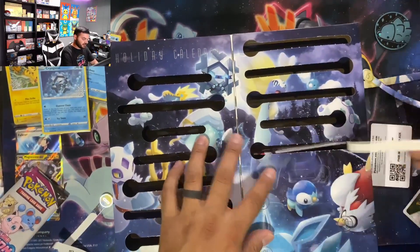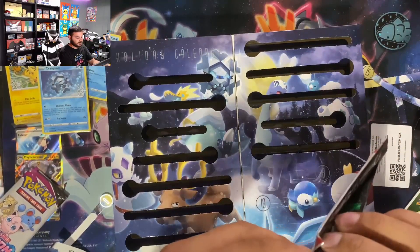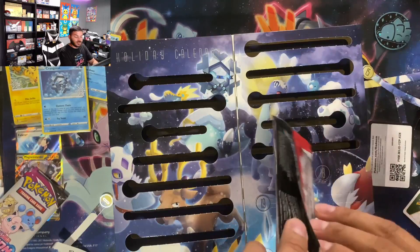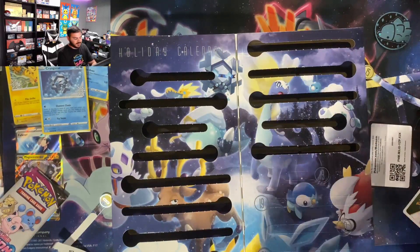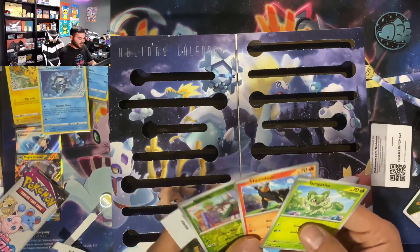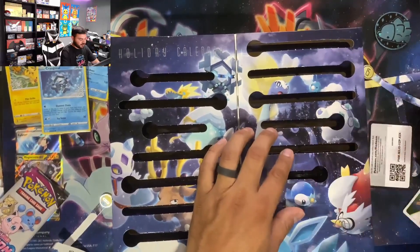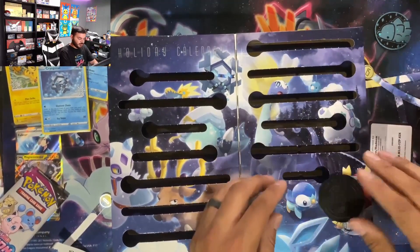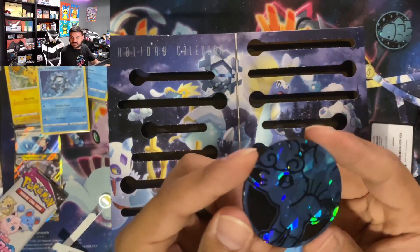Day 17 — another Scarlet and Violet pack. I'm really wondering if you can get a hit out of these fun packs. If you've ever gotten a hit out of the fun packs, put it down in the comments — what did you get? I've opened a few over the years and I've never gotten anything good personally. Oh, a second coin! We have a Vulpix — check that out, that's a nice one too.